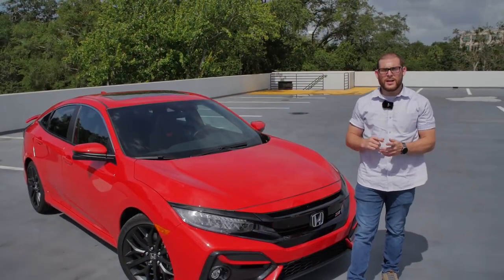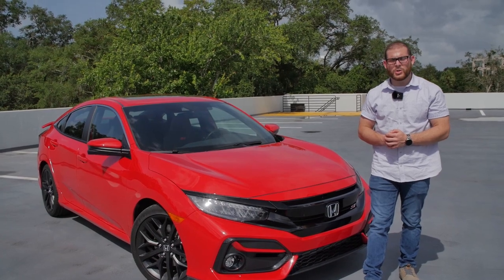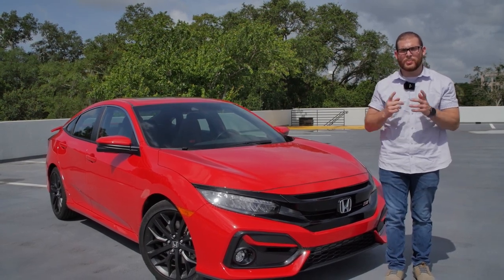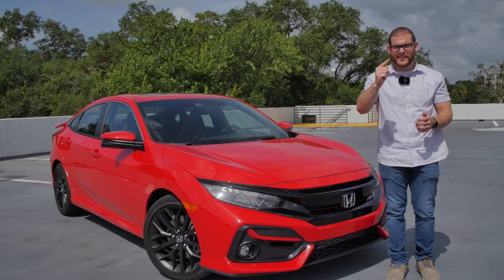We hope you've enjoyed this video on the 2020 Civic Si sedan. For more information on the Civic, be sure to check out the link in the description below and over on CarBuzz.com. Please like and subscribe and hit the notification bell to be alerted of our latest videos. I'll see you next time.